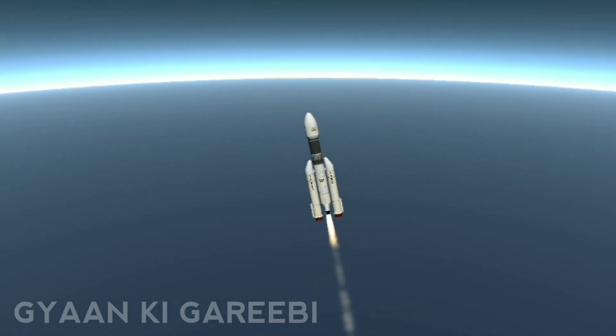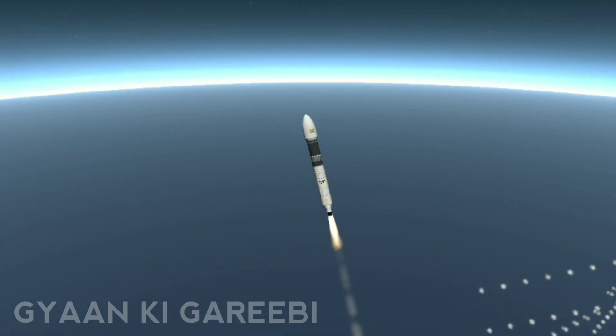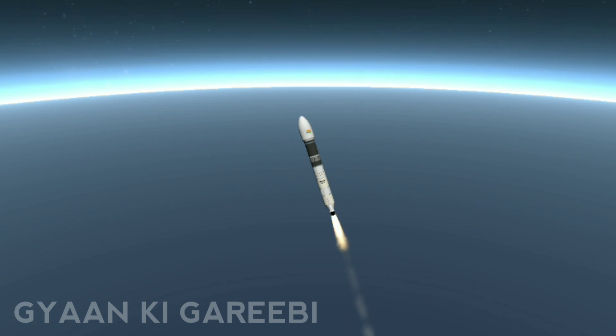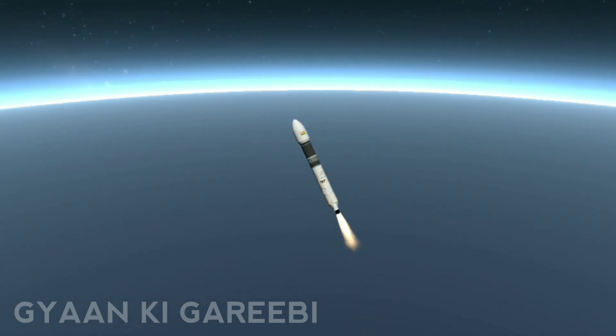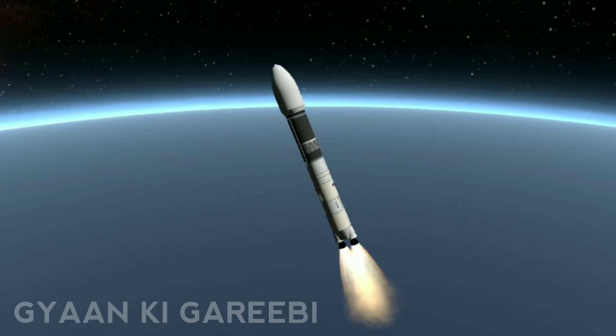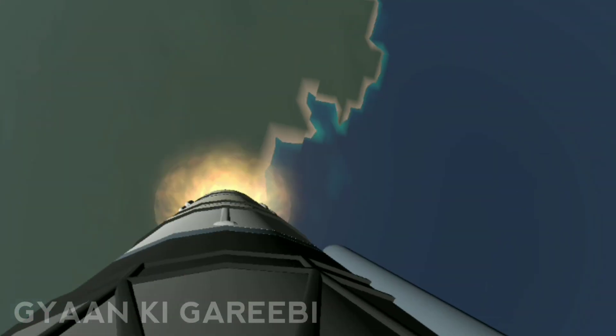At 135 seconds, S-200 has been successfully separated from the launch vehicle. You can see on your screen the vehicle with L-110 and C-25 going towards orbit, and the two strap-ons falling away.